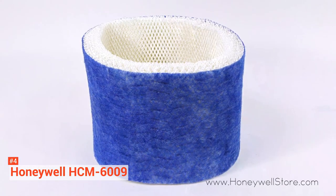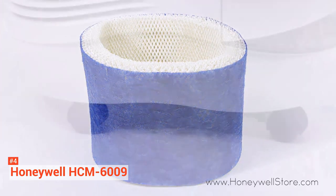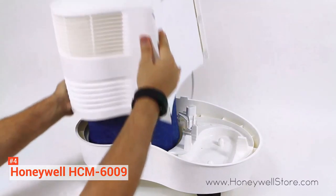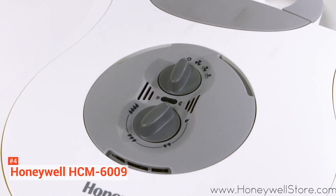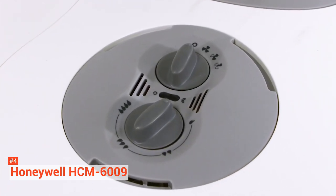The HCM6009 runs up to 24 hours and has three different humidity output settings to choose from — low, mid, or high — depending on the area it is covering and the current humidity levels. It comes with an Advanced Mist Humidistat that automatically maintains the desired moisture level. The unit has an auto shutoff feature and indicator lights that show when the humidity level is reached or when the tank is empty.